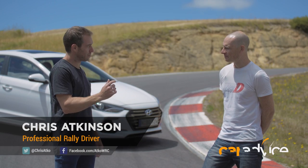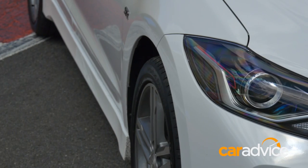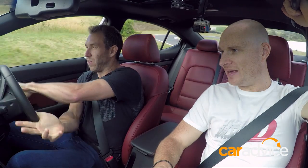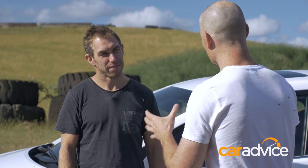This is Australian rally icon and global rallycross driver, Chris Atkinson, and this is the new 150 kilowatt Hyundai Elantra SR Turbo. Together, they're going to shed some light on the do's and don'ts of racing. So Chris, you not only race cars, you teach people to race cars. What are the biggest mistakes that people make when they come to a track?